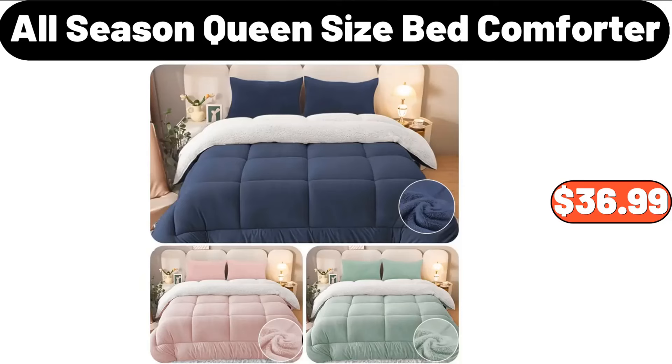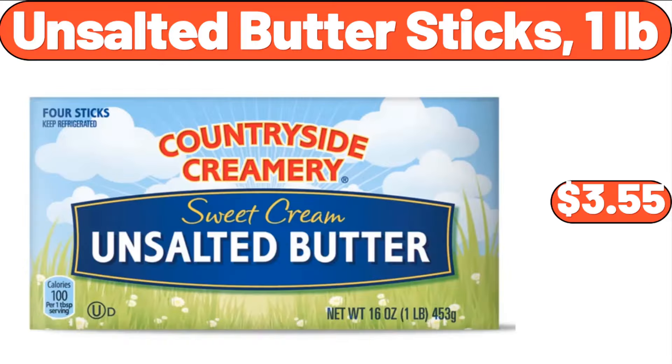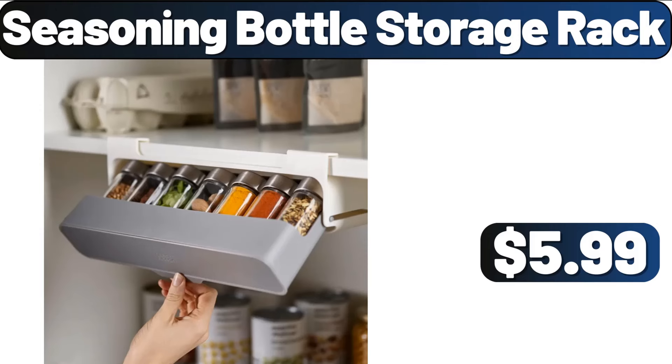All Season Queen Size Bed Comforter, $36.99. Storage Basket, $1.99. Unsalted Butter Sticks, 1 Pound, $3.55. Seasoning Bottle Storage Rack, $5.99.